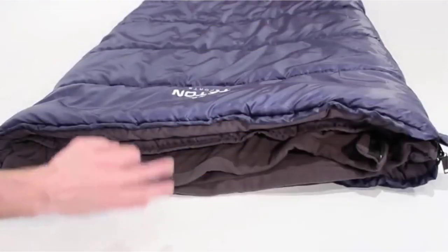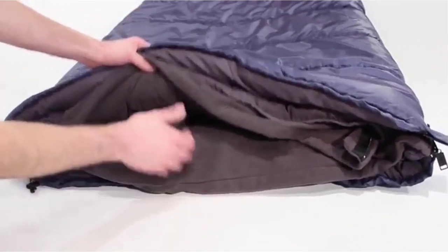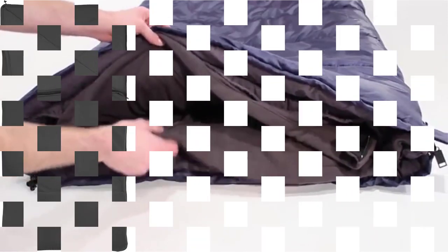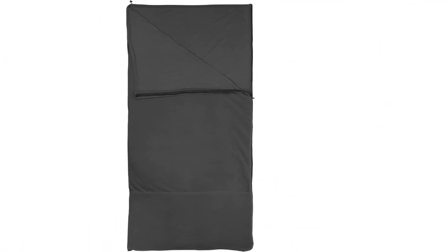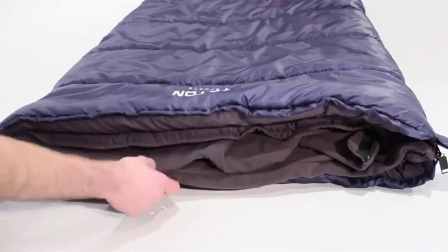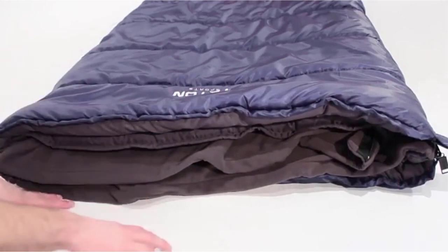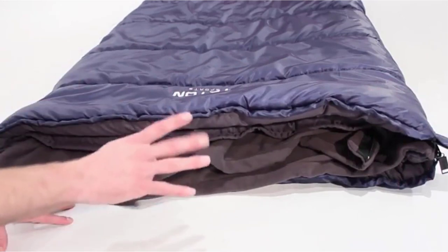It packs up much smaller and lighter than many of the sturdier bags in our review. It's warm, has lots of features and options, and importantly, the Polara 3-in-1 is reasonably priced. On the list of good features are loops, snaps, zippers, pockets, drawstrings, and a detachable fleece liner. The Polara is a combination of your favorite on-the-couch movie blanket and a hardcore, cold-weather camping bag.